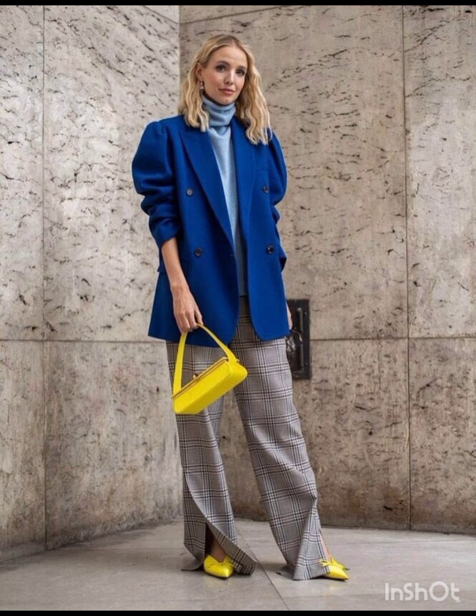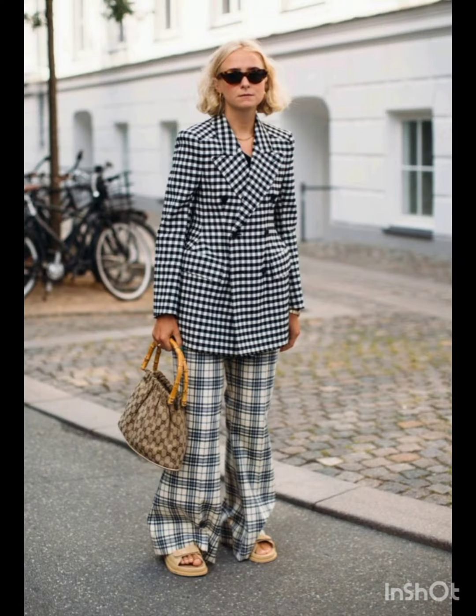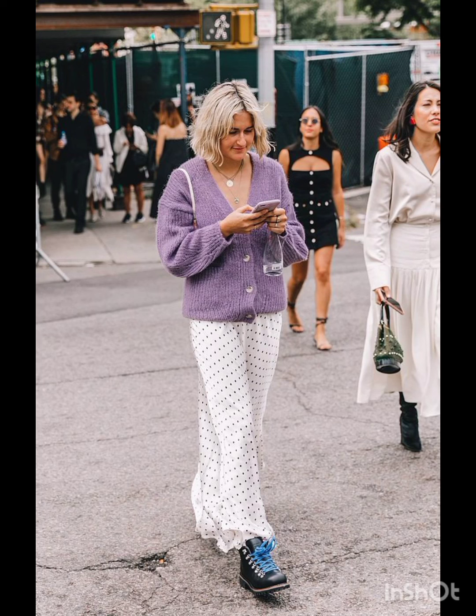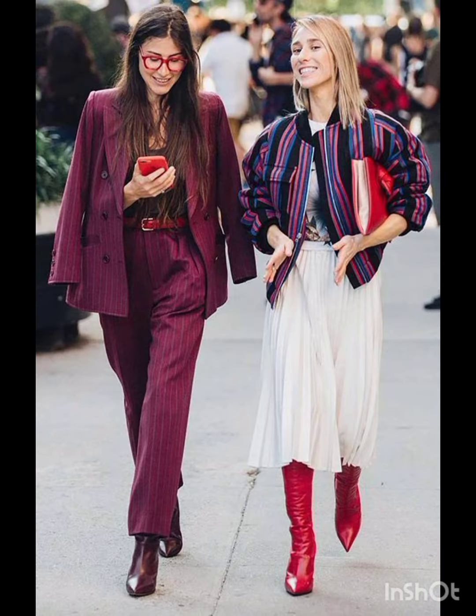In summer street fashion, choose a lightweight flowy sundress in vibrant colors or patterns and complement it with comfortable sandals or espadrilles and a wide-brimmed hat. For a casual look, try high-waisted denim shorts and a crop top — sneakers or stylish sandals work well, and don't forget your sunglasses.